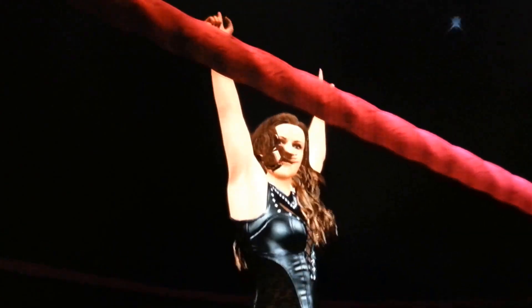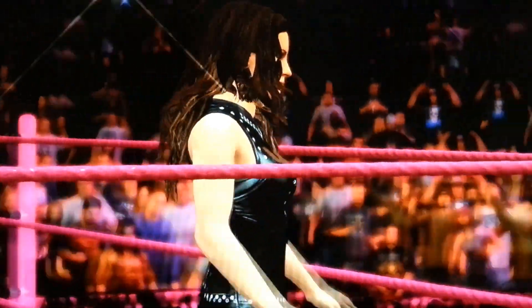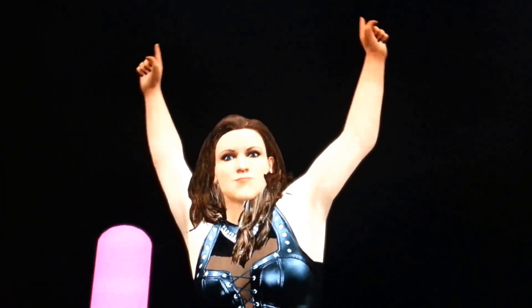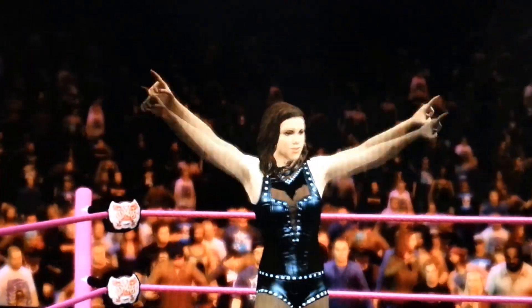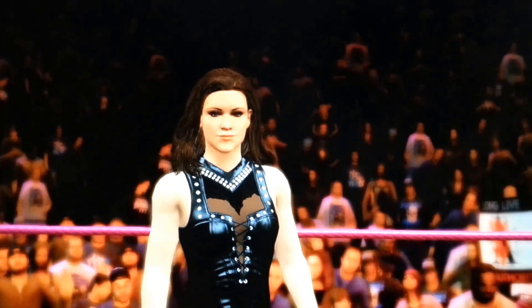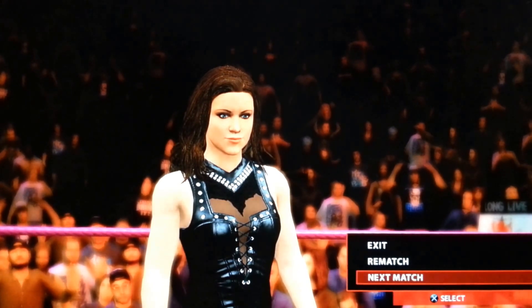There you have it guys, Stephanie McMahon defeating Natalya. Like I said, all these Divas here at ECF Divas are trying to make a name for themselves, and I think every single one of them that competed tonight have definitely done that. Stephanie McMahon is moving on to next week. This is going to be interesting guys. Next match!